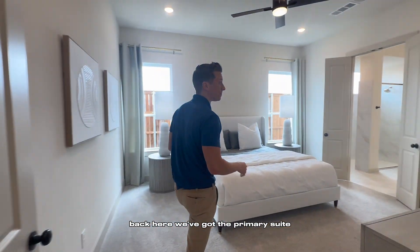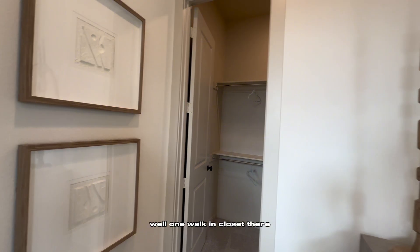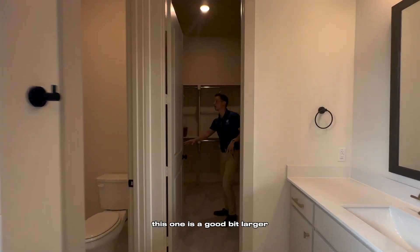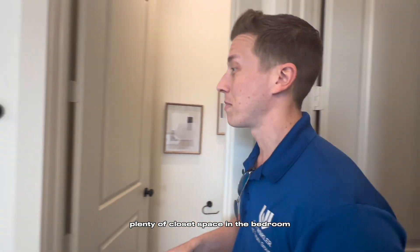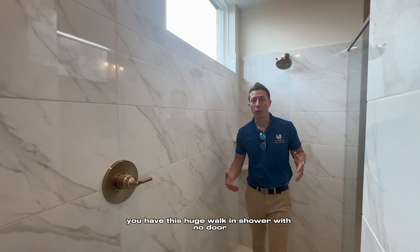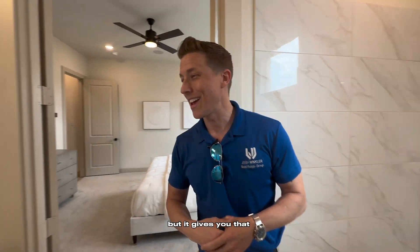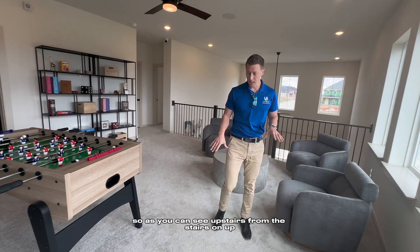Back here we've got the primary suite, which is a good size for this home. You've got one walk-in closet and then back in the bathroom there's another walk-in closet that's a good bit larger — so plenty of closet space. In lieu of a freestanding tub, which more builders are getting away from, you have this huge walk-in shower with no door. It gives you that bright, large, airy feel, though it won't ever be a steam shower since it's not enclosed. I'm also interested in your feedback on such a large shower.